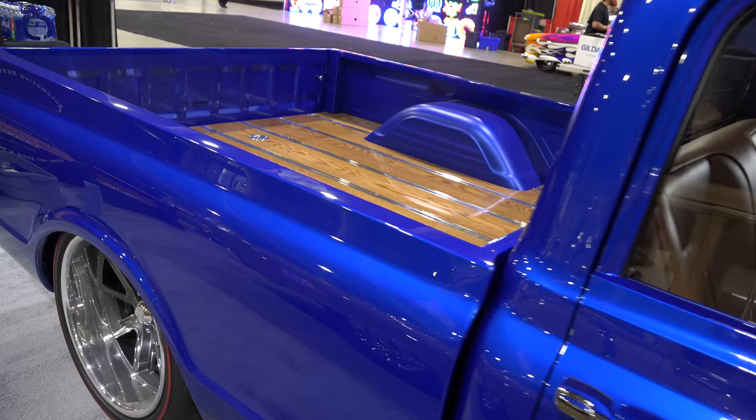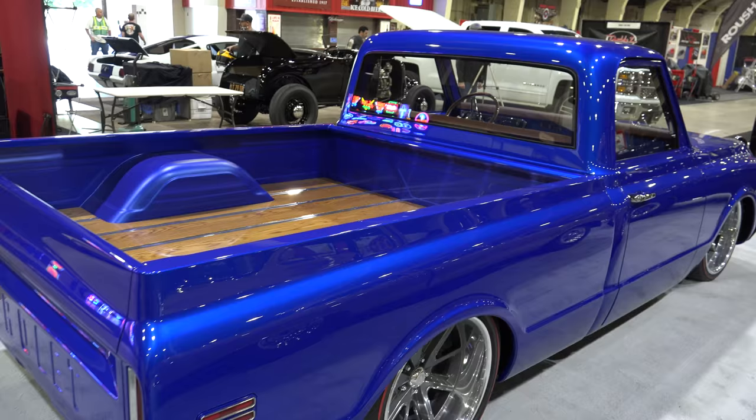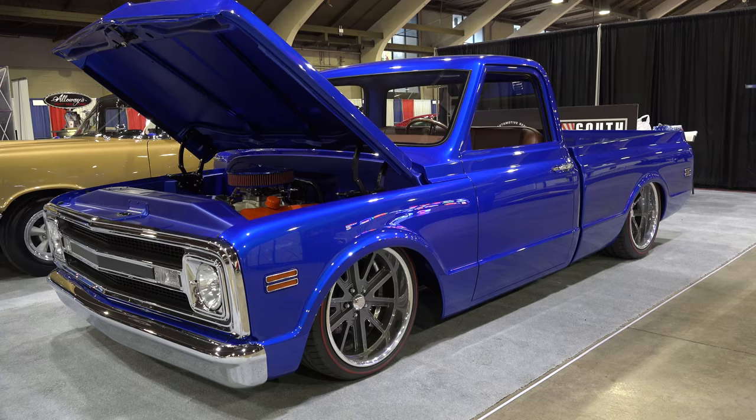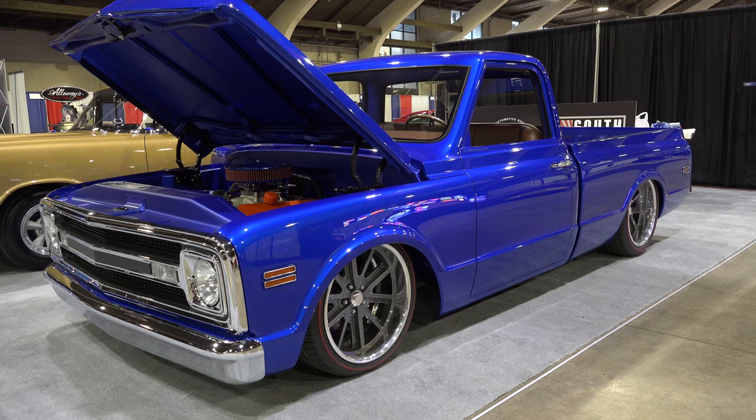I even like the carpet choice, which normally I'd say you should have done Daytona weave on that — but it just fits the truck because I think they left enough truck in this truck. You can tell that I'd drive this one for a hundred years and never change it. One very cool 1970 C10 pickup truck, slammed to the ground — I love it. From the Grand National Roadster Show 2018, hope you all enjoyed it.